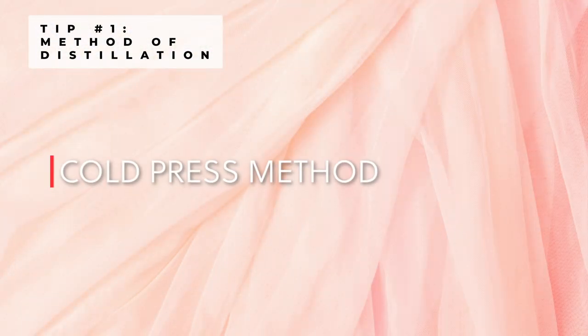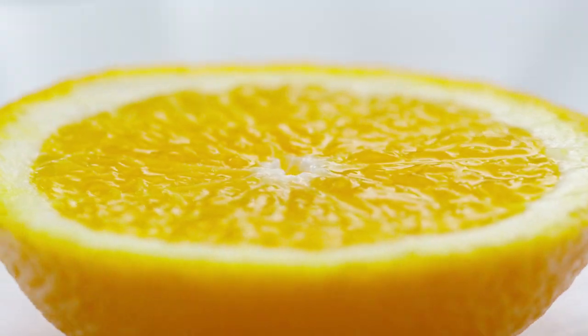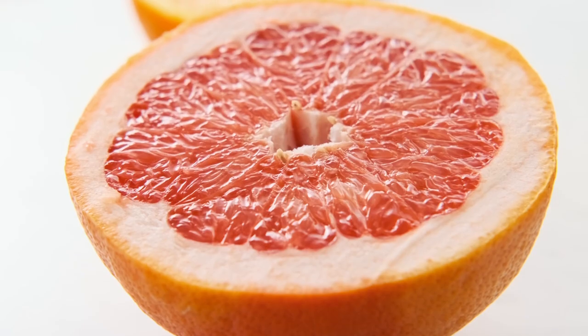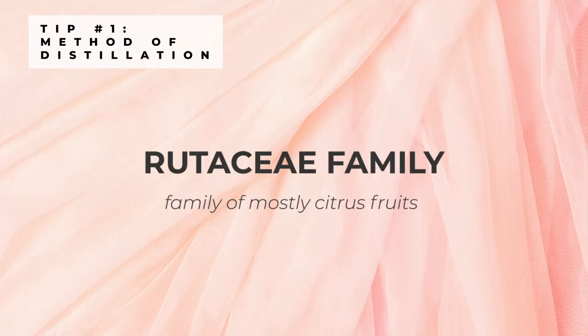As for the cold press method, this is usually the method used for citrus fruit peels. Using this method, the peel of the fruit or plant material is subjected to pressure to squeeze out the juice or oil. This method can be used on lemons, limes, grapefruits, oranges and tangerines, amongst others in the Rutaceae family.